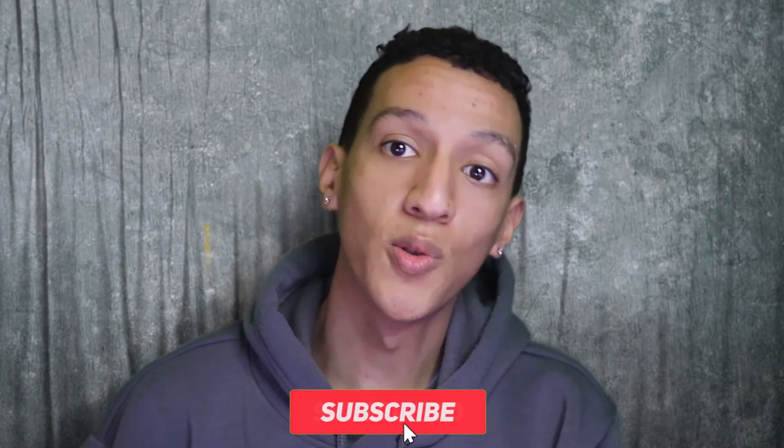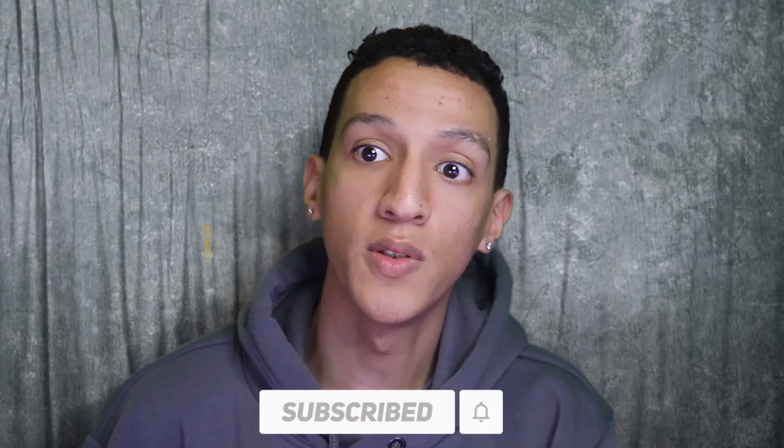If you're new to the channel, make sure to subscribe and leave a like on this video so it can get out to more people. Also make sure to leave a comment if you have any other topics or discussion you want to cover on this channel.